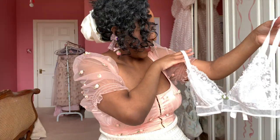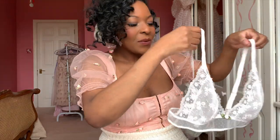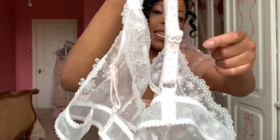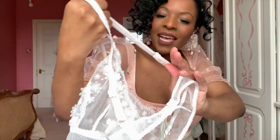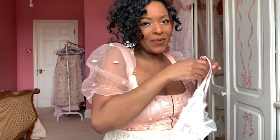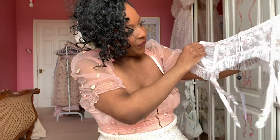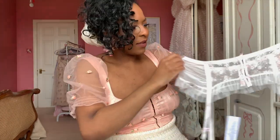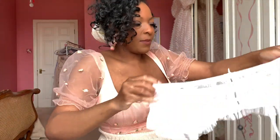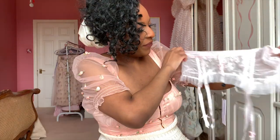I also got the bralette version because I absolutely adore this colorway and the detailing — it's just a triangle bralette, classic style, but so gorgeous. I love the little detail of the brass strap adjusters shaped like a little flower — so cute and adorable. And then the last lingerie piece I got was the garter belt, so I got everything from that set except for the underwear, which I missed out on.